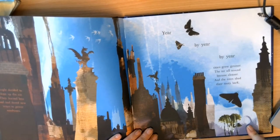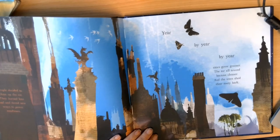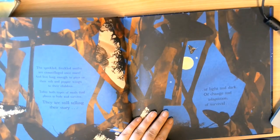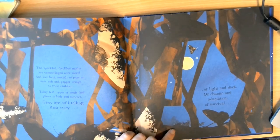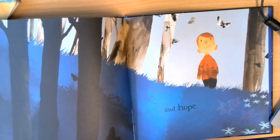People decided to clear up the air. They burned less coal and found new ways to power machines. Year by year by year, cities grew greener, the air all around became cleaner, and the trees shed their sooty bark. The speckled, freckled moths are camouflaged once more, and live long enough to pass on their salt and pepper wings to their children. Today, both types of moths find places to hide and survive. They are still telling their story of light and dark, of change and adaptation, of survival and hope.